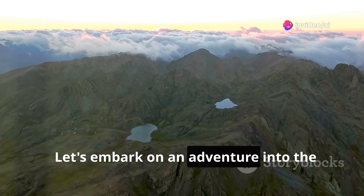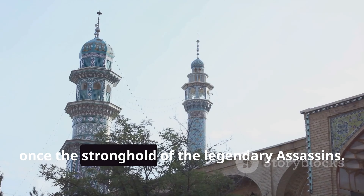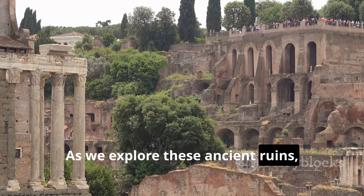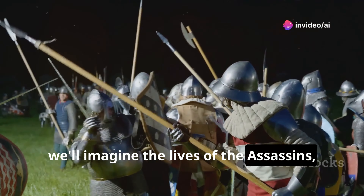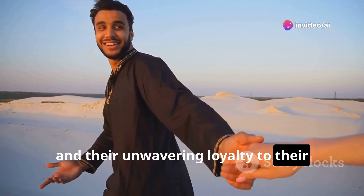Let's embark on an adventure into the heart of the Alborz Mountains to the ruins of Alamut Castle, once the stronghold of the legendary Assassins. As we explore these ancient ruins, we'll imagine the lives of the Assassins — their training, their missions, and their unwavering loyalty to their leader and cause.